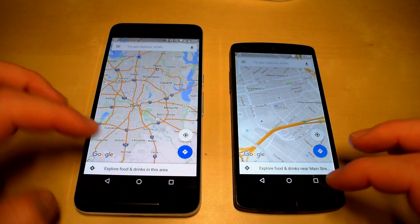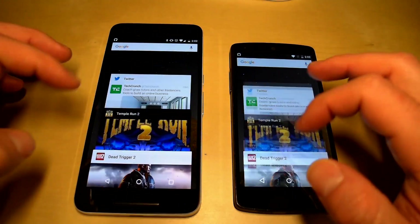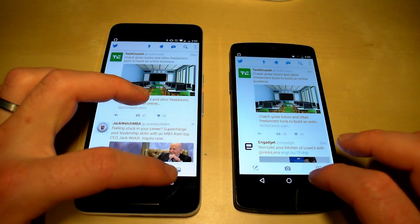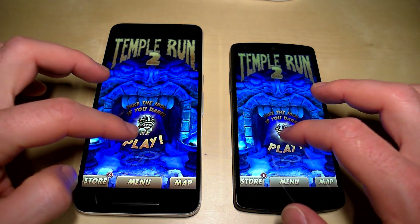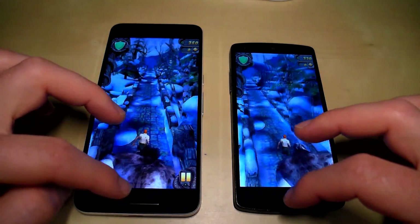Let's go to Google Maps — it took a little bit longer on the Nexus 5 to reload but didn't refresh any content. Going to Twitter — no reload there either. Heading to Temple Run — let's go ahead and try playing the game.